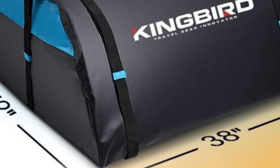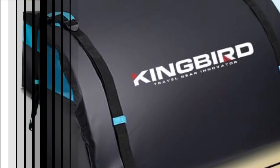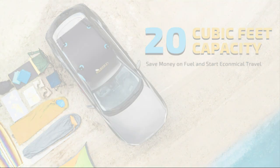Large storage space — 20 cubic feet. King Bird roof cargo bag will give you more space for your travels, allows folding when not in use, and packs into a high-quality Oxford storage bag.